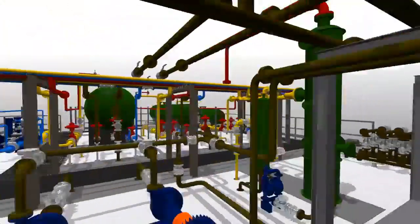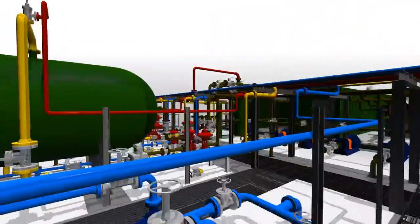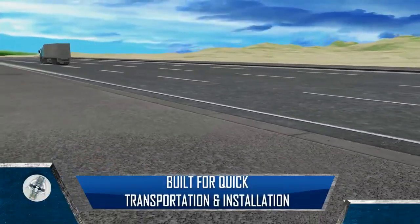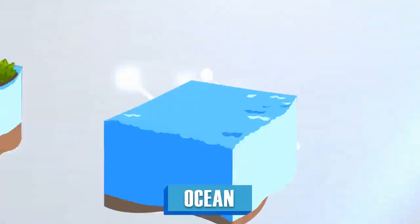Built as modular units for easy installation and mobility, Unicell Solutions EPFs are reliable, robust and compliant to the highest engineering standards. They can be transported to and installed at wells in any location — whether land, swamp or offshore.